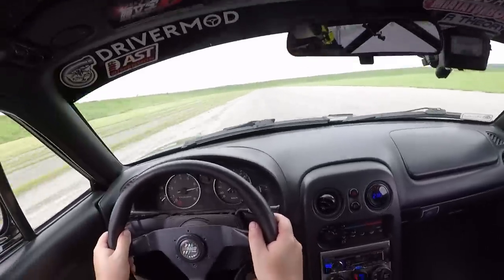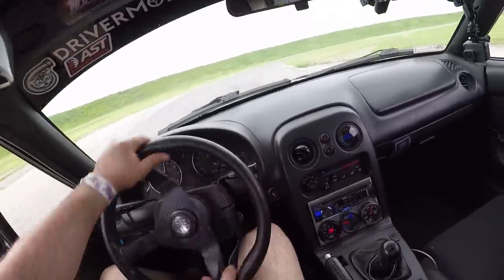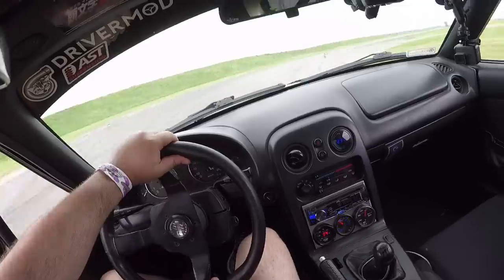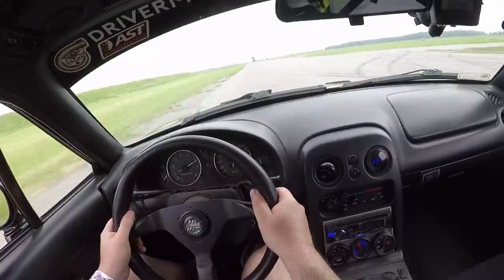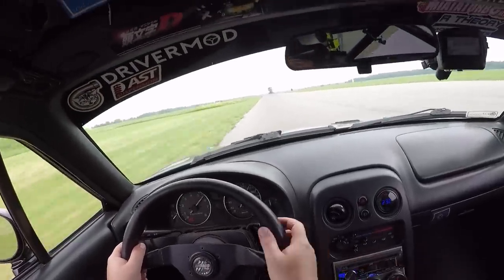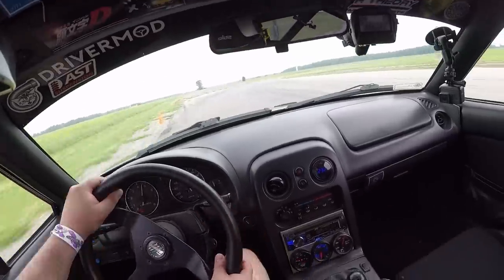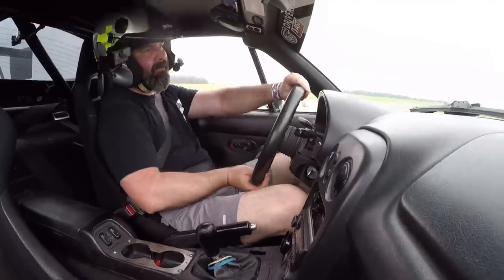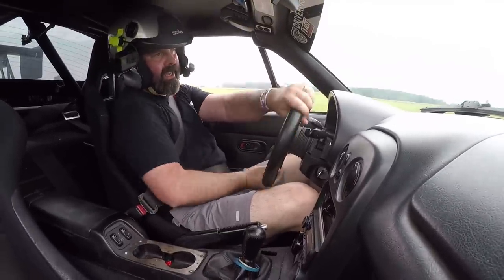Well, 1:21.3. Not bad. I think this car definitely has a low 1:20, high 1:19 in it if I just clean my act up a bit. You do need seat time in any car to really get the absolute most out of it, and those were some pretty ragged laps. Ergonomically, this car presents some challenges for me — I'm a little big for it.